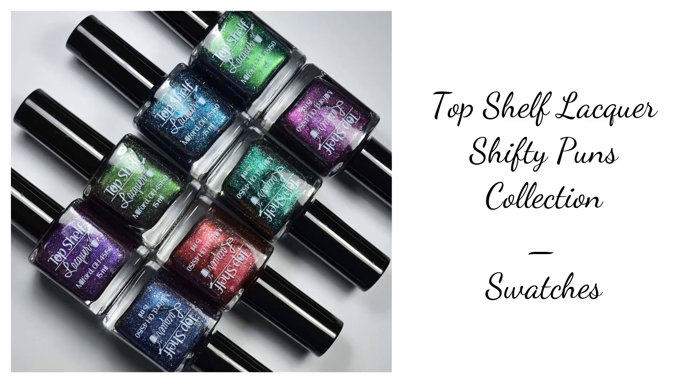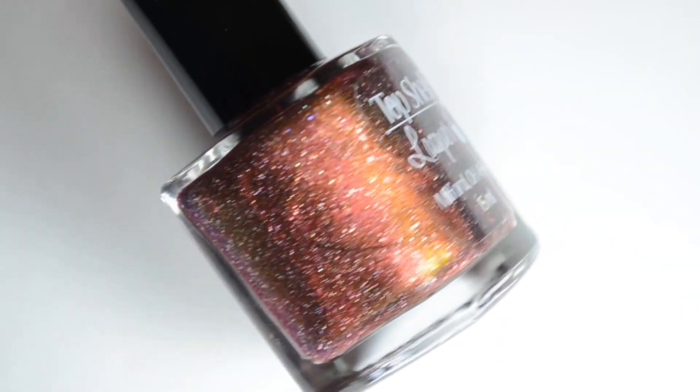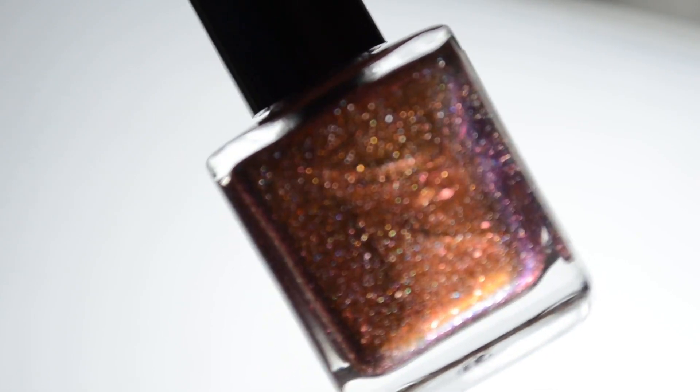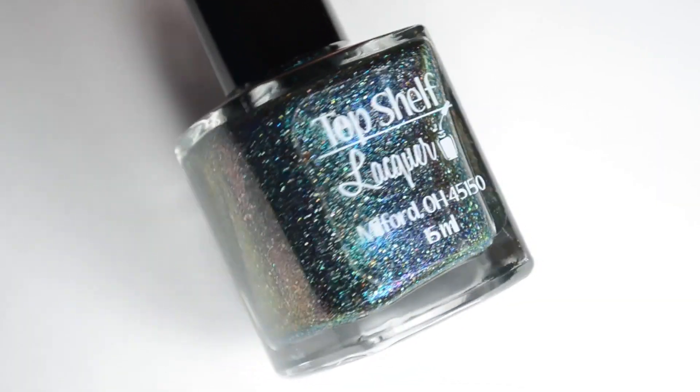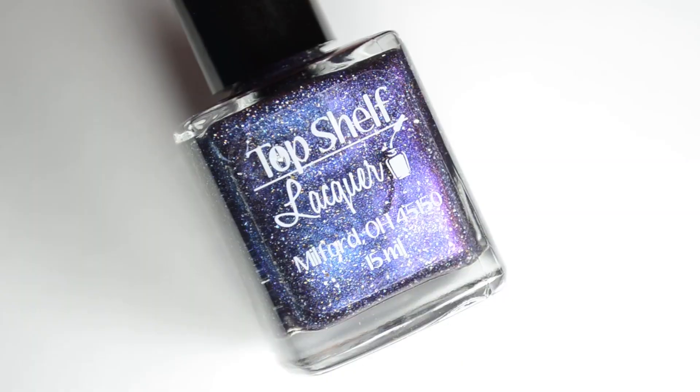Hello and welcome back to Polished Lifting. Today I have a brand new collection from Top Shelf Lacquer to share with you all. This is the Shifty Puns collection and it is an eight-piece collection packed with a ton of multi-chromes and a whole bunch of holographic shimmer.